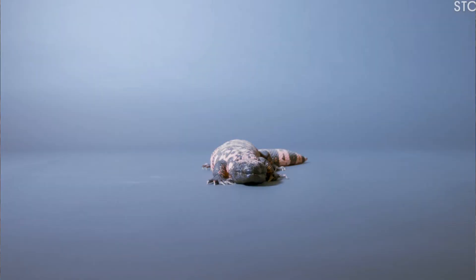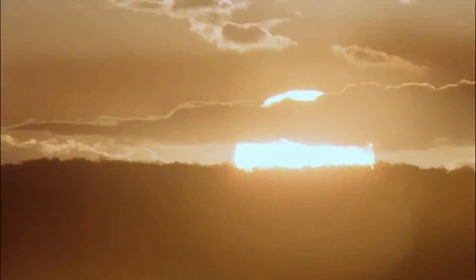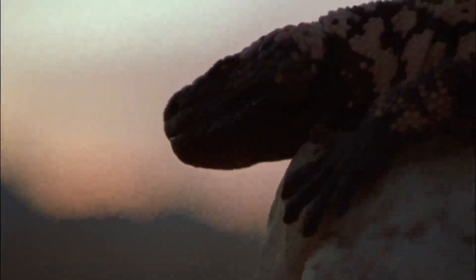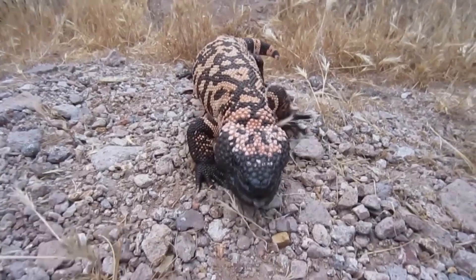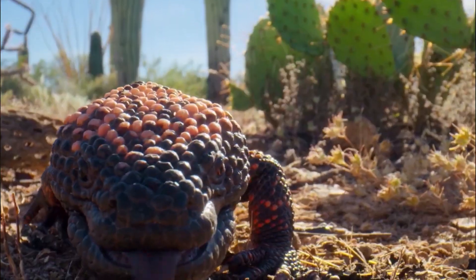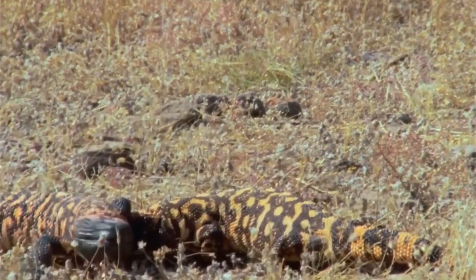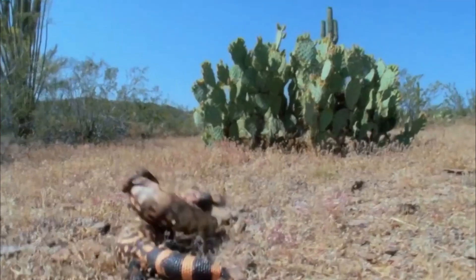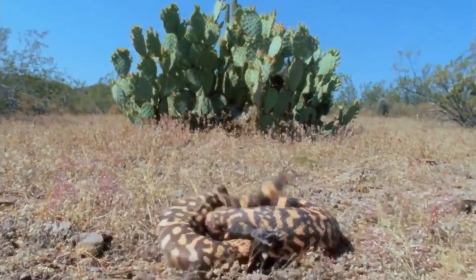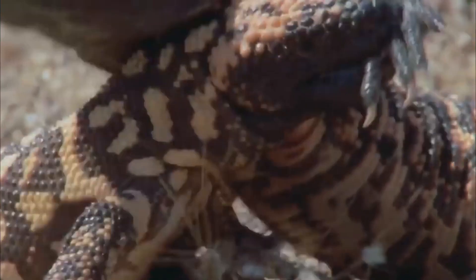3. Gila monsters are not active year-round. During the cold winter months, they hibernate in their burrows to conserve energy, which allows them to survive in the often harsh desert environment. 4. Gila monsters can live for quite a long time in the wild — some individuals have been known to survive for more than 20 years, allowing them to adapt and thrive in their arid habitats. 5. Gila monsters have a relatively low metabolic rate compared to other reptiles, meaning they can go for extended periods without eating, an advantage in their unpredictable desert home where food sources can be scarce.